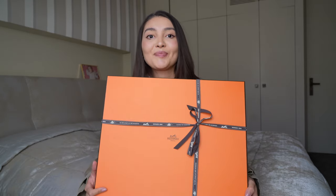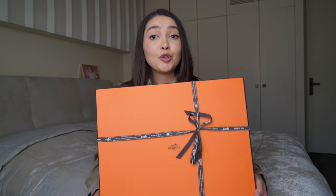Today we have an unboxing of one of the newest styles from Hermès — it's a new pant bag.